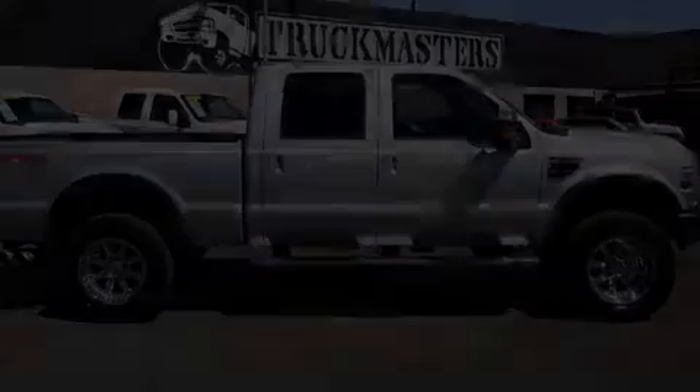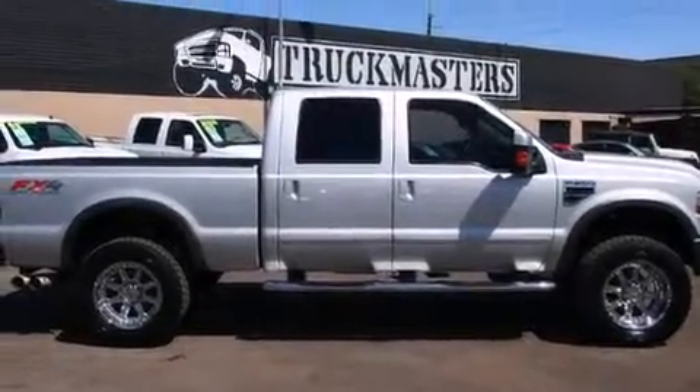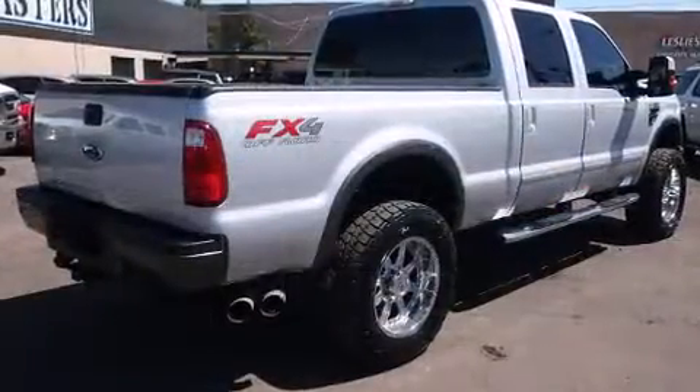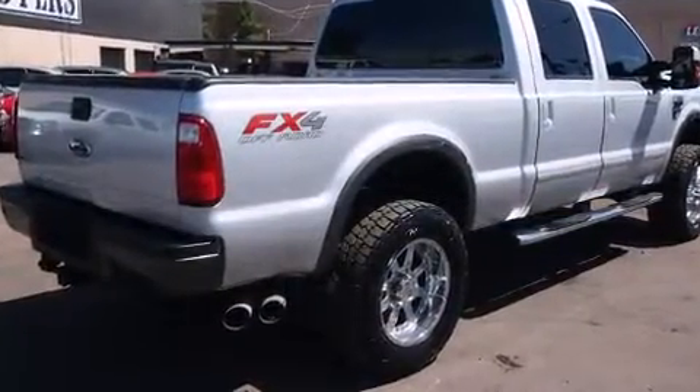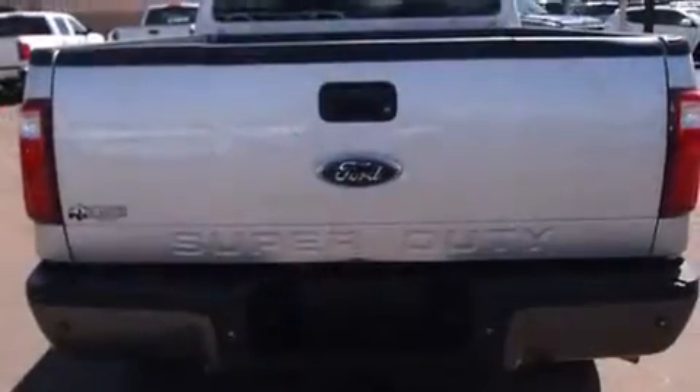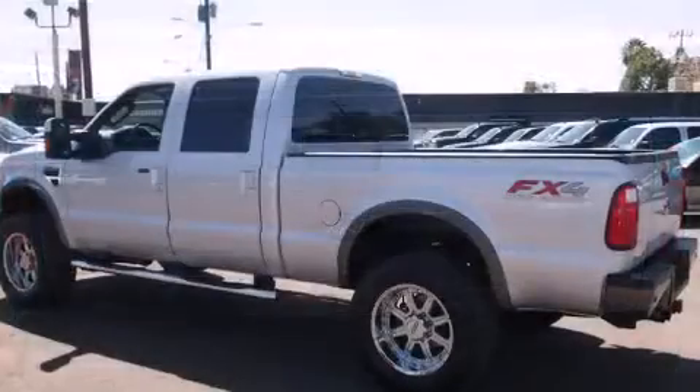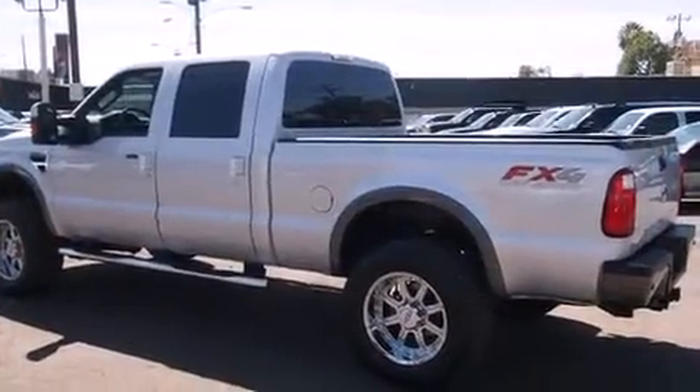Introducing the 2008 Ford F-250 with just over 45,000 miles on the odometer. This pre-owned model still has plenty of miles remaining as reliable transportation. It features four-wheel drive capabilities, a durable automatic transmission, and a powerful eight-cylinder engine.